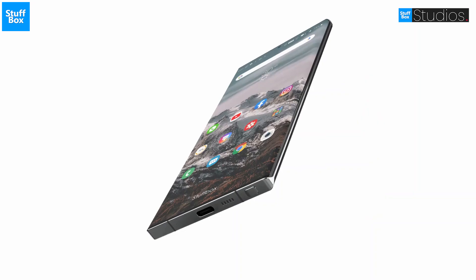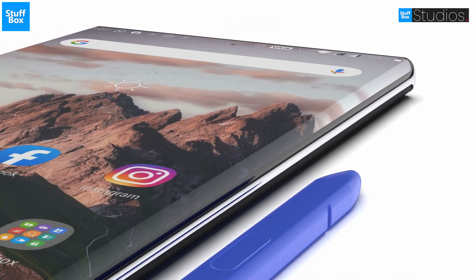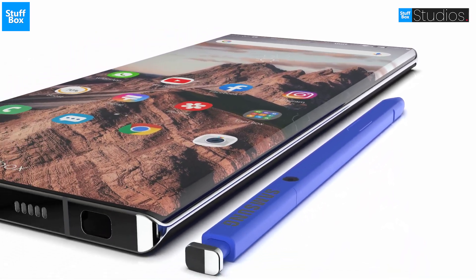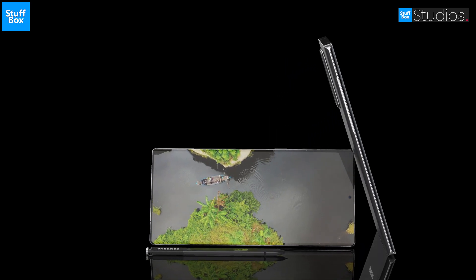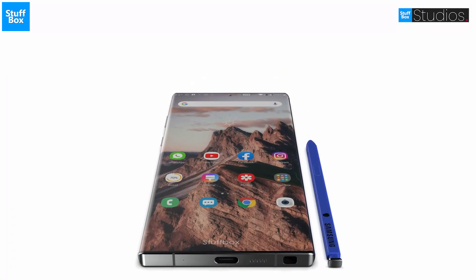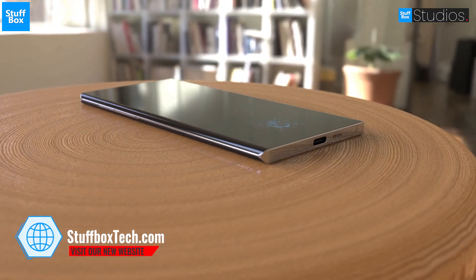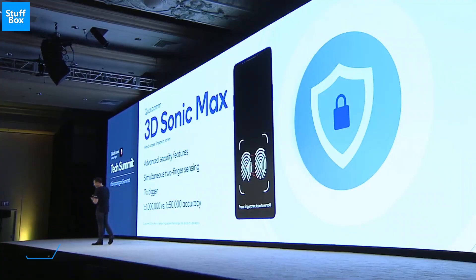In a recent interview with Greggels TV, Young Ross unveiled some accurate information regarding the Note 20's display, processor, and battery. Ross said that the Galaxy Note 20 will have a display size of 6.42 inches, and the Note 20 Plus will have a 6.87-inch screen. Young further stated that Note 20 and Note 20 Plus will both get an optional 120Hz refresh rate display. Young suggested that the Galaxy Note 20 could use Qualcomm's second-generation Sonic Max fingerprint scanner — the 3D sensor is not only 17 times larger but can also read two fingerprints simultaneously.